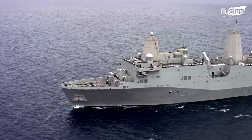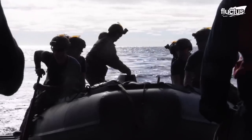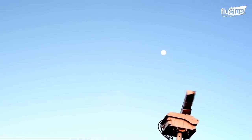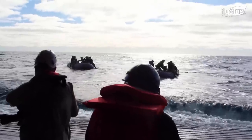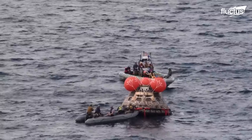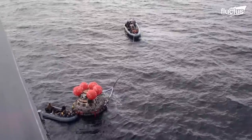Immediately after splashdown, the USS Portland, a San Antonio-class amphibious transport dock, rushed in to perform the recovery. The Portland was NASA's at-sea command center for the operation, and was also tasked with taking the orbital module back to California after landing.